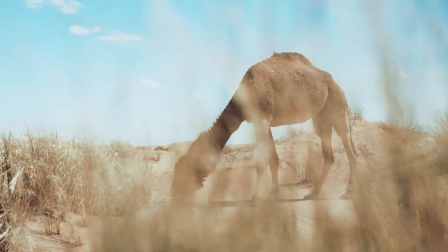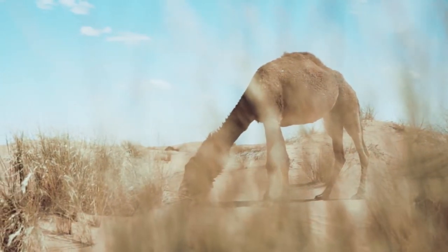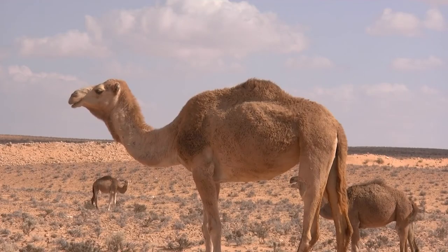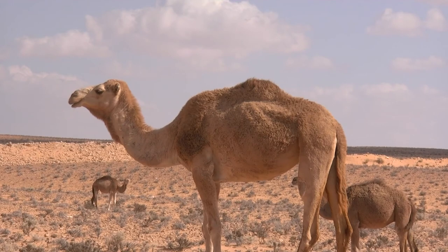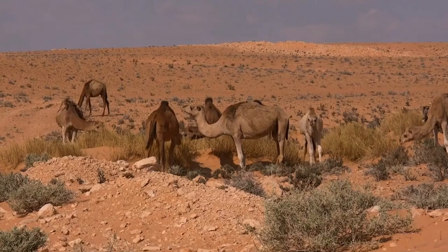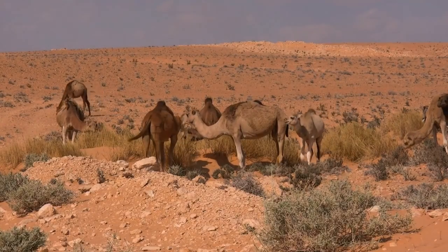To handle hot and arid conditions, camels have many interesting adaptations. Among them is the ability to go a long time without drinking water and the ability to drink large quantities of water very quickly. A typical camel can drink 200 liters — 53 gallons — of water in three minutes.